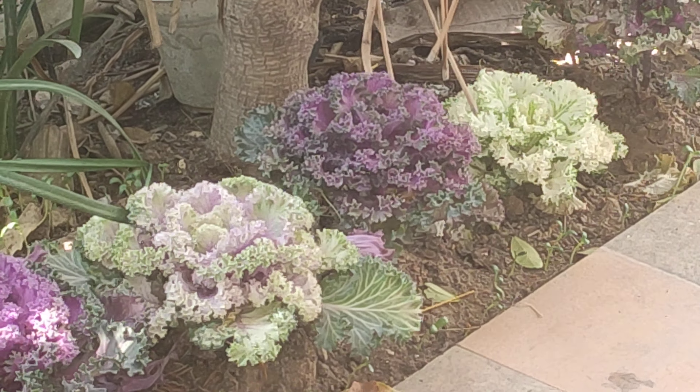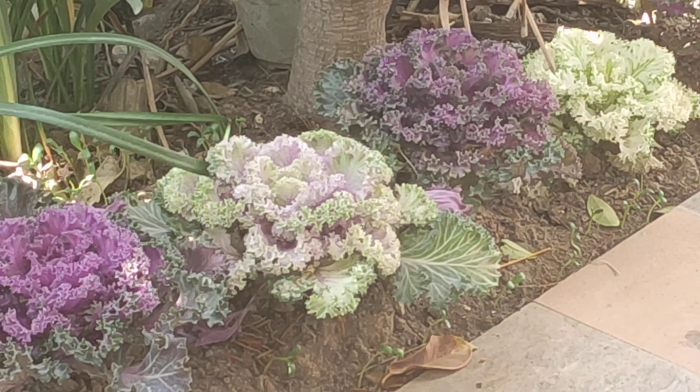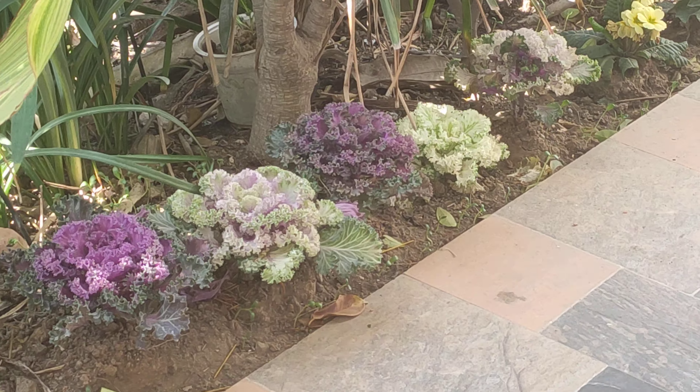Ornamental kale only grows to about 2 feet in height. It is technically edible but due to its bitter taste, it is usually not eaten. Just make sure to stay away from the roots, which are poisonous in most types of kale.